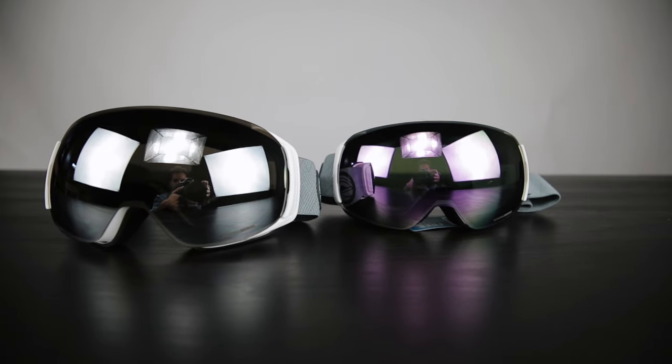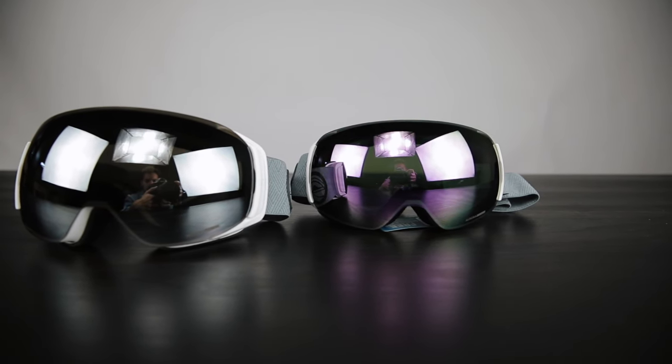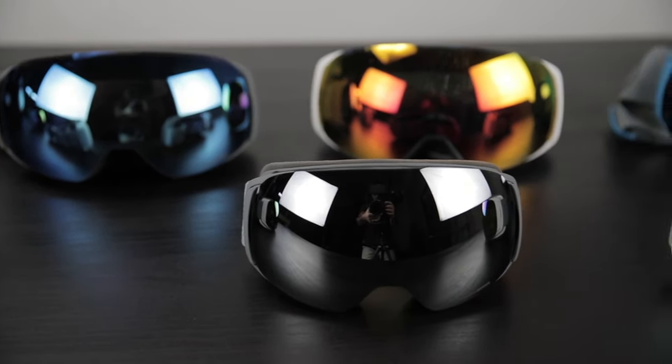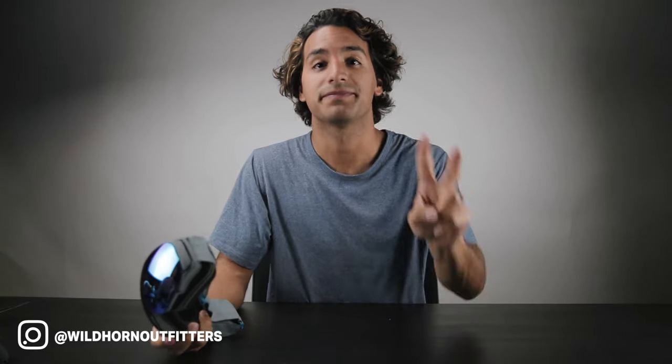We offer two different sizes: one for juniors and one for adults. I hope you're super stoked about the Roko goggles. Look forward to seeing what you guys do with these — tag us in your videos and photos at Wildhorn Outfitters. Thanks again for watching. Peace.